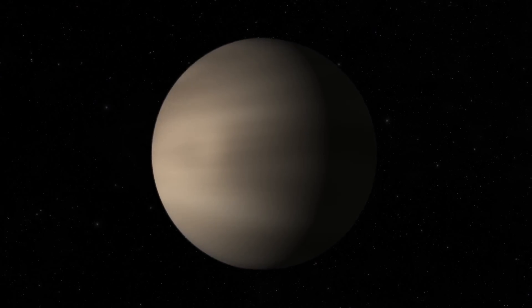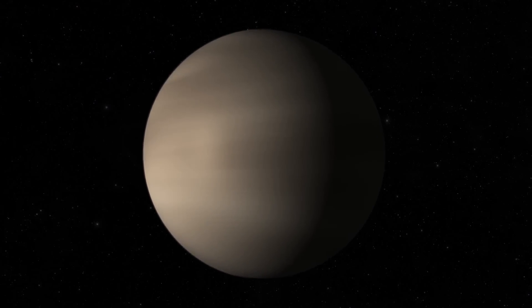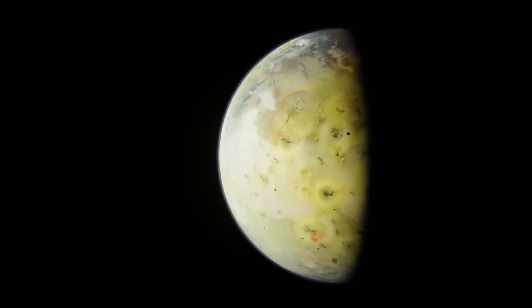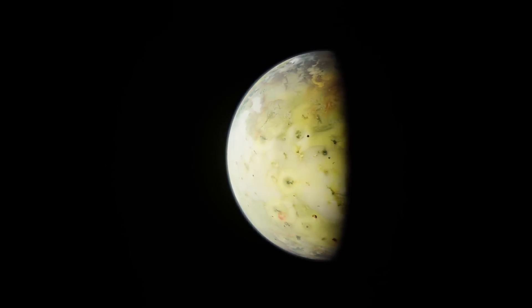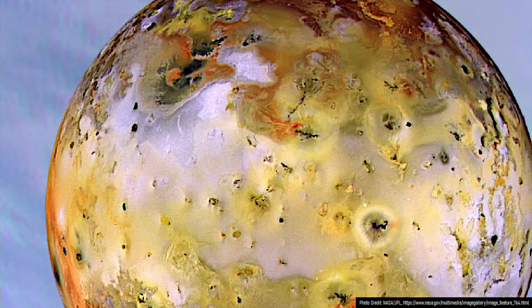Or the solar system's most volcanically active world: the sulfur-covered moon of Jupiter known as Io. Io has more than 150 active volcanoes, with multiple volcanoes which are erupting right now.